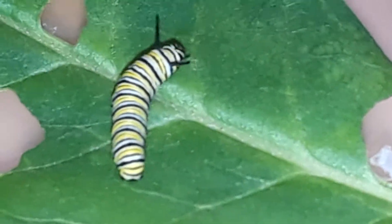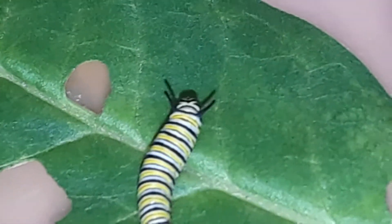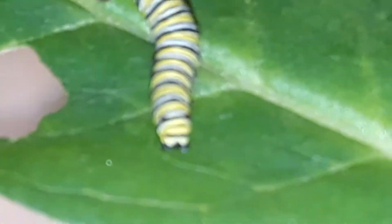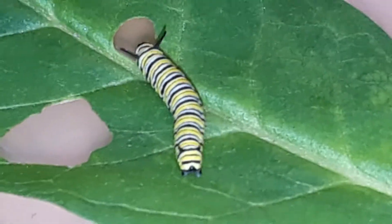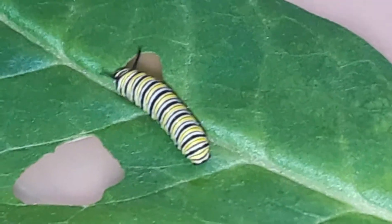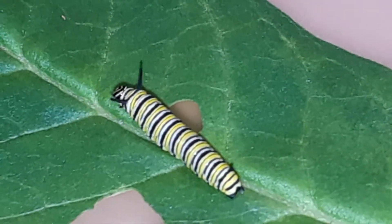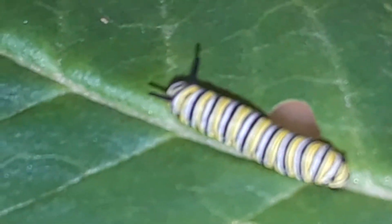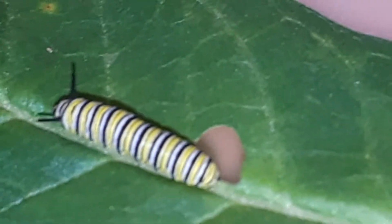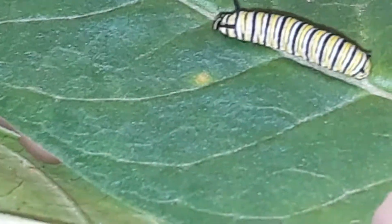On the monarch, the set at the posterior end is not as well developed, which is why it's harder to see. Tubercle development is also based on the size of the instar. This caterpillar is hungry and looking for another meal — they're voracious eaters. Look at that hole they cut by eating!